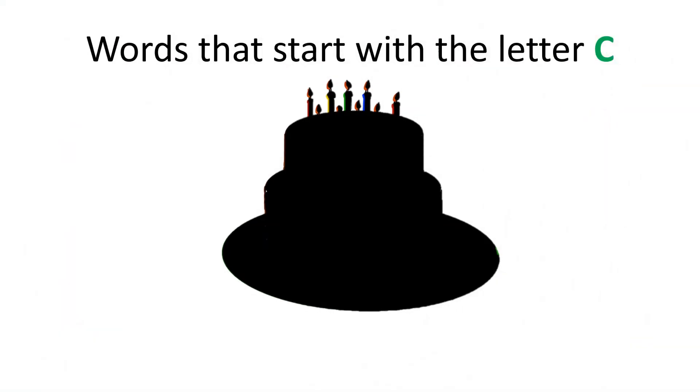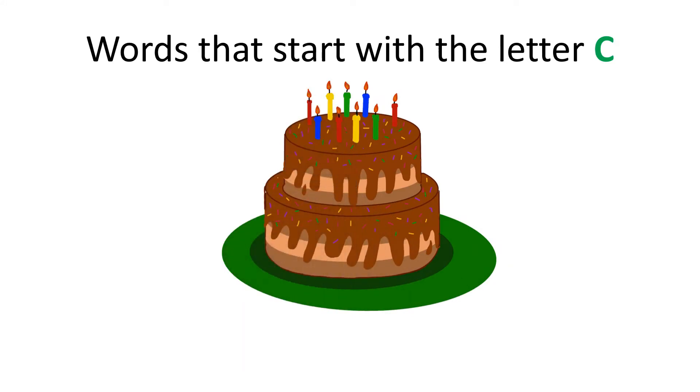Let's play a game. Can you guess what this is? It starts with the letter C, and we get to eat it at birthday parties. You're right! It is a cake. Cake starts with the letter C.